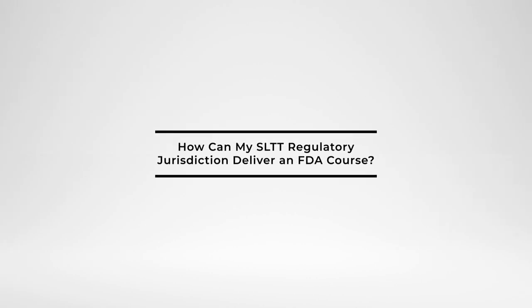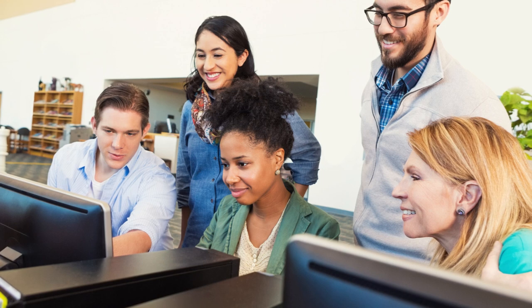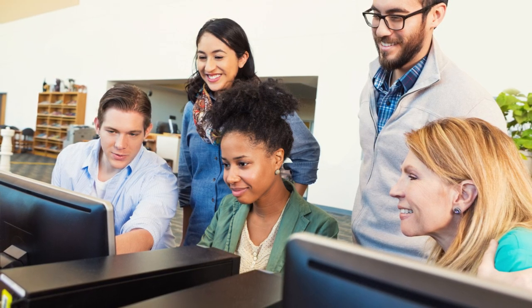Would your state, local, tribal, or territorial regulatory jurisdiction benefit from the ability to independently deliver FDA courses? FDA's Office of Regulatory Affairs, Office of Training, Education, and Development, or OTED, now offers this opportunity for a growing number of courses.